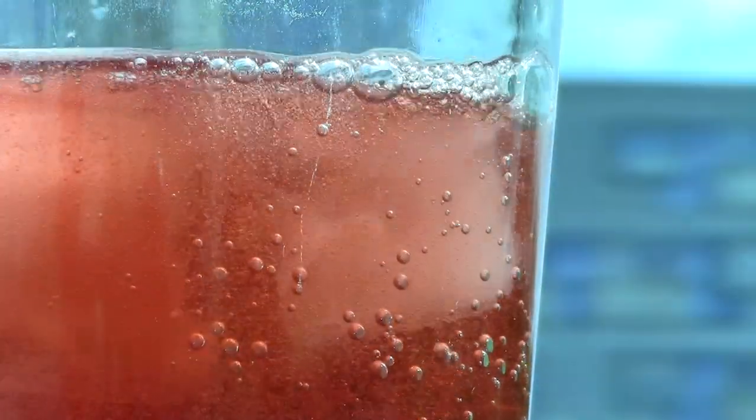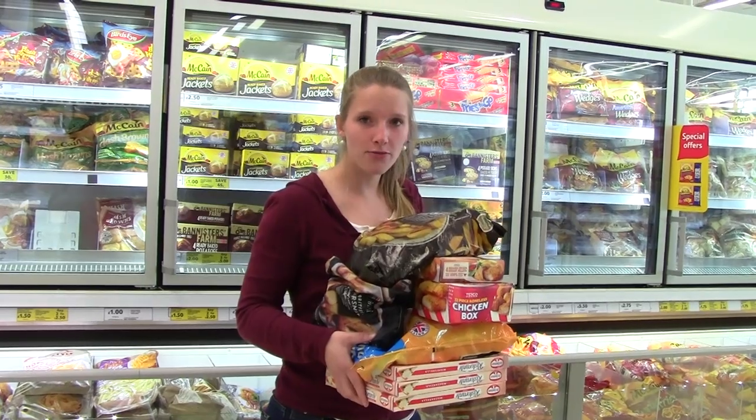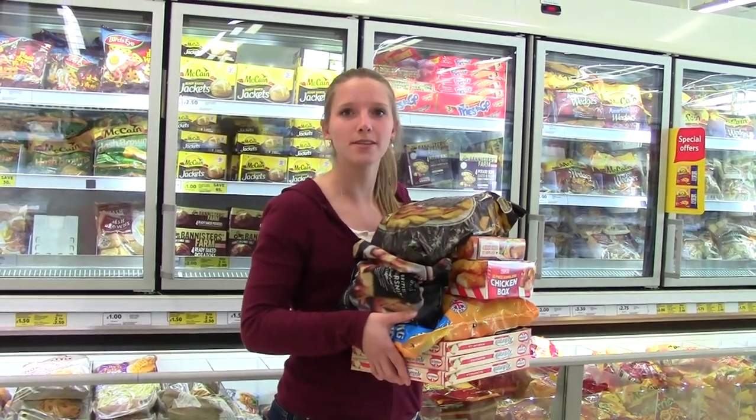We set out to make an on-demand ice maker. The concept is simple: water to ice at the touch of a button. Ice makers are gaining in popularity. Existing solutions build up a supply of ice over several hours, stored ready for use, but this takes up valuable freezer space. Can you really afford to lose this much freezer space?